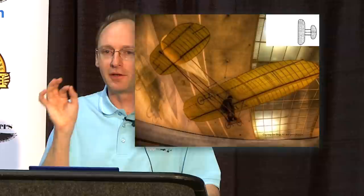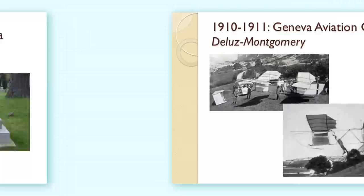Looking back at that third model glider he made — that unusual glider with the smaller wing — this Evergreen glider looks a lot like that model. His idea was to put a motor and engine on the front and fly this as a powered flying machine with a propeller. But that was never to be.